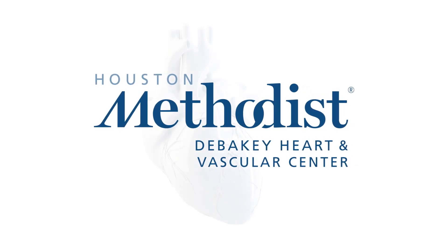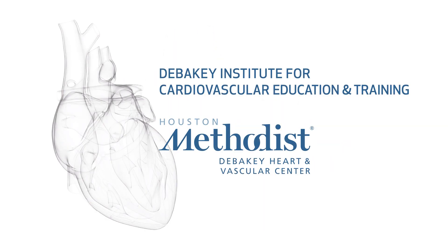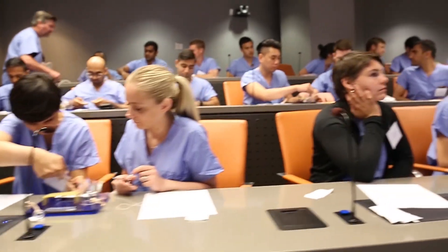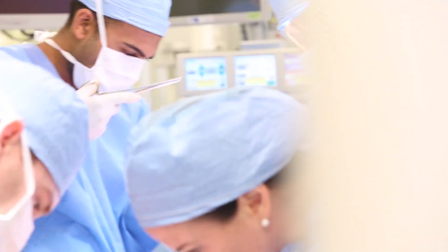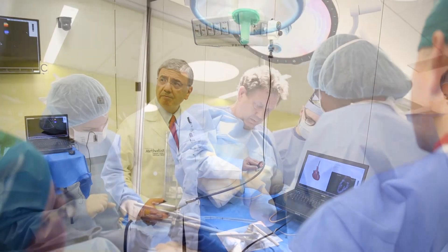This is an introductory video to explain what some of the resources are in DICET. DICET is the DeBakey Institute for Cardiovascular Education and Training. There are numerous resources from which industry can cherry pick what they require in order to build a course.